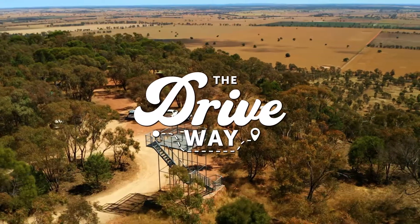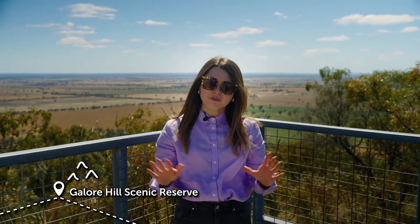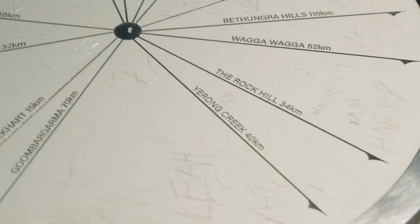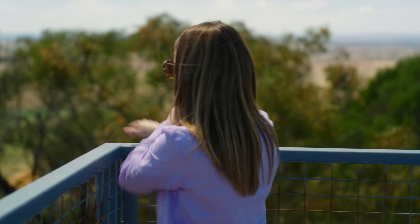I'm here at the Galore Hill Scenic Reserve, a landmark that rises about 200 metres above the beautiful plains and the countryside here. It provides 360-degree views out to Lockhart, Galore, Wagga Wagga and even out to the rock. You can also see some beautiful flora and fauna, and it really is a fantastic view across the countryside.